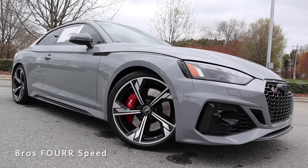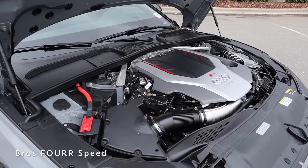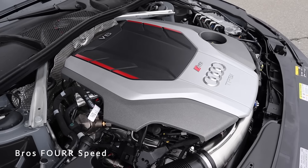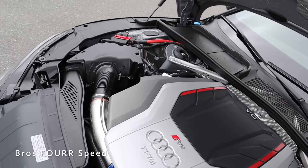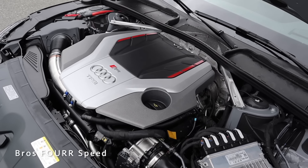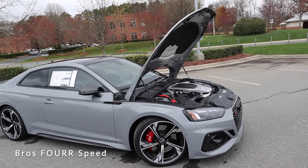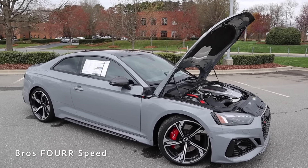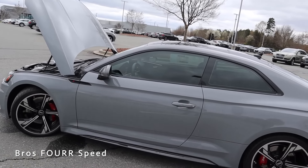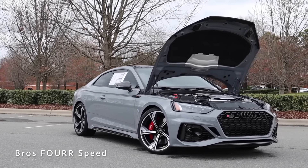It has an MSRP of $91,800. Under the hood this utilizes a 2.9-liter twin-turbocharged six-cylinder engine cranking out 444 horsepower and 442 pound-feet of torque, paired to an eight-speed automatic transmission with Quattro all-wheel drive. With a curb weight just under 4,000 pounds, you're looking at 0-60 in 3.7 seconds and 174 mph top speed, with 18 city and 25 highway MPG off a 15.3-gallon fuel tank.